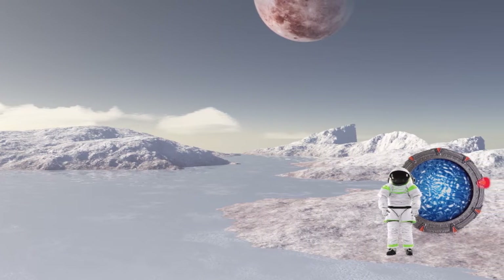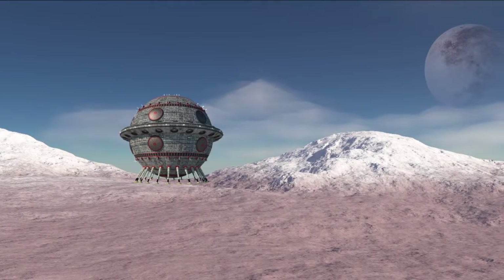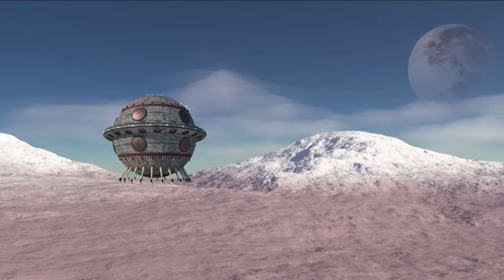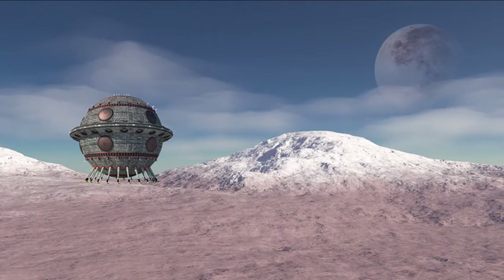If you would land on it, you would experience a heavier weight of your body since Kepler-452b is a so-called super Earth. If your bones and muscles get used to it, you would experience that a year on this planet would take 384 Earth days.